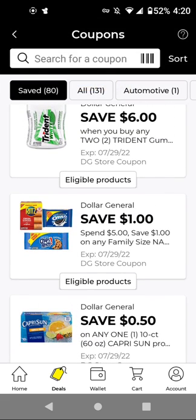I did have this $1 off $5 family-sized Nabisco products because it is a store coupon. If we get any manufactured digitals, it can be combined for a better deal.